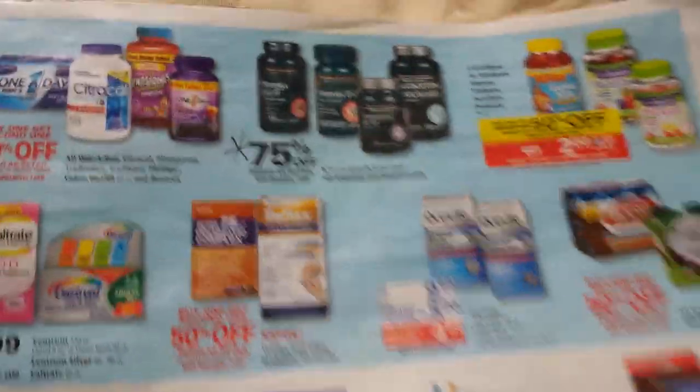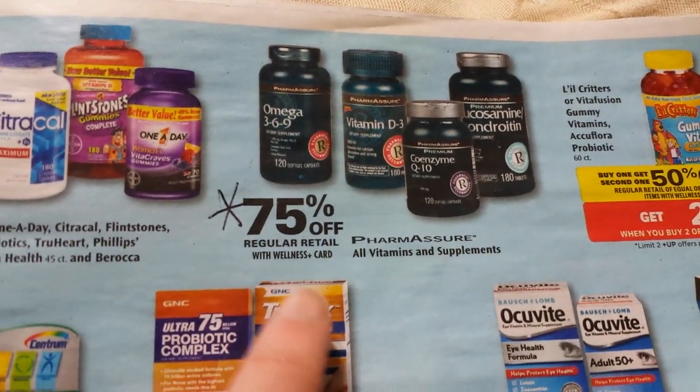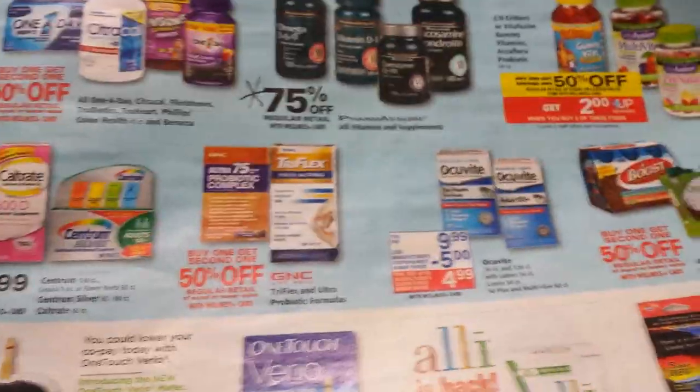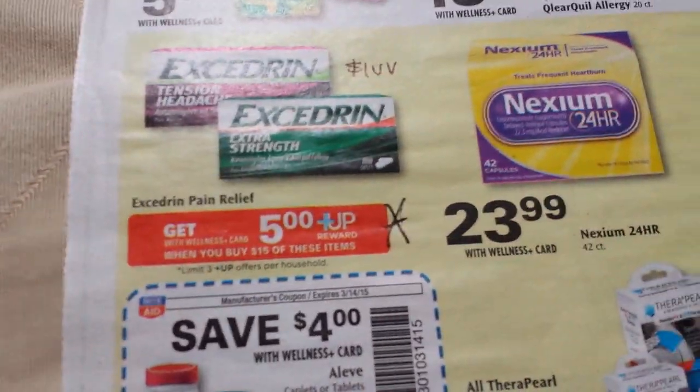These particular vitamins are officially on 75% off clearance. If it's something you like, you might want to look at those. It's interesting they advertise the 75% off — I guess they really want to get rid of them.